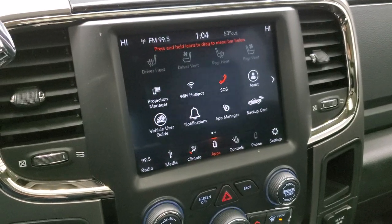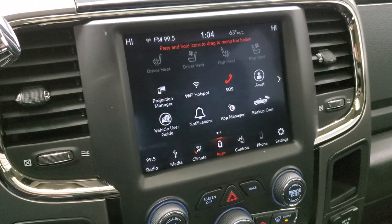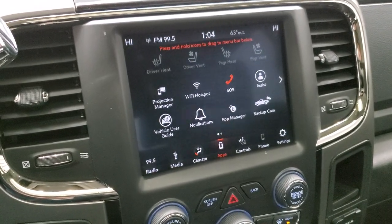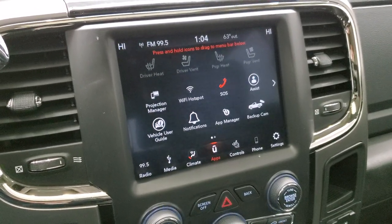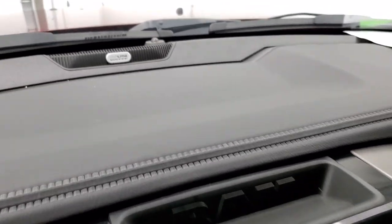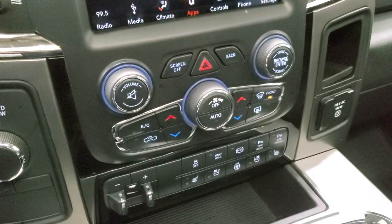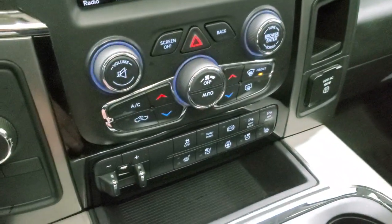If you have a nav system on your phone such as Waze or Google Maps, you can project it right up there and it's like having nav on the screen from your phone. We actually did a demo on Android Auto showing how that system works — if you're curious, there's a link to that video in the upper right-hand part of the screen. It has the Alpine premium sound system. Down here are your more tactile climate and audio controls including dual climate controls, volume, and tune.